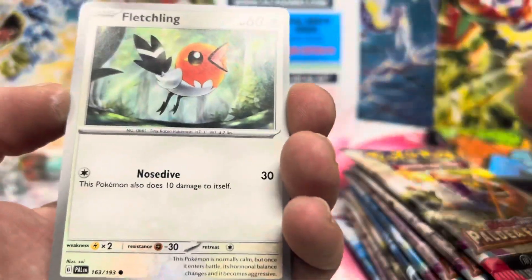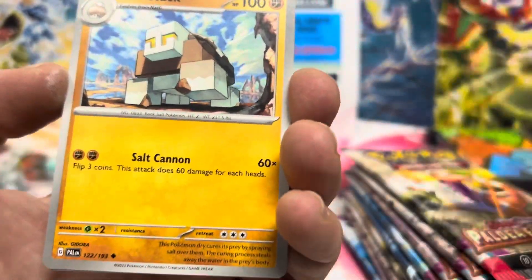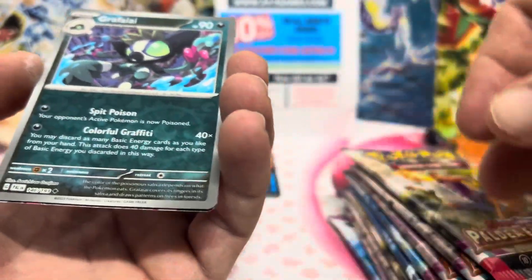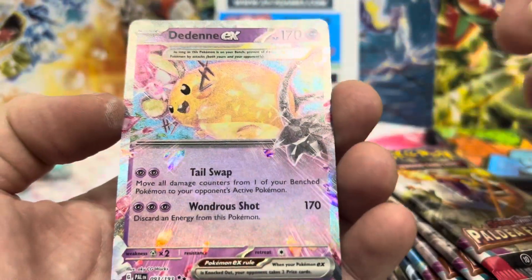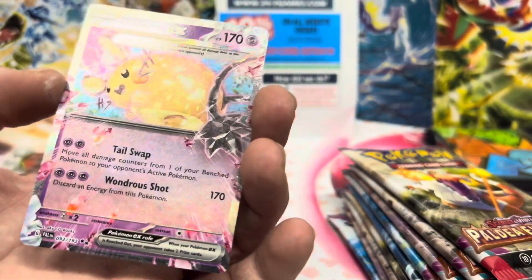Energy, Luvdisc, Snover, Fletchling, Voltorb, Eiscue, Iono, Nymble, Trice Belt, Hollow Intergrifier, Dandy EX, Double Star, Black Star Rare.